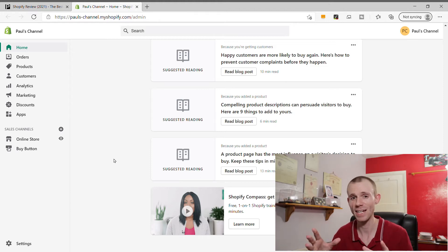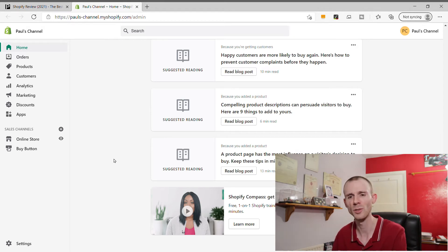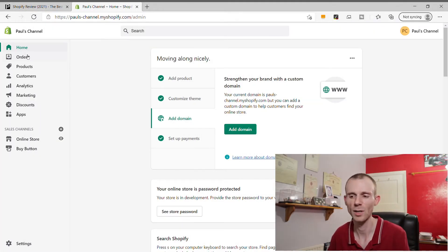One thing that's really good in Shopify is Shopify Compass. If you scroll down on your home page you'll see it - they actually do a 27-video series to help you set your store up. The person who does it is not only a Shopify employee but also runs her own Shopify store, so she really knows what she's talking about. There are also lots of other resources and tutorials available online. Overall, it's a very easy to use platform that doesn't take long to get up and running.